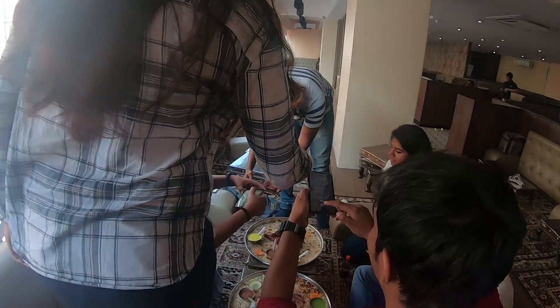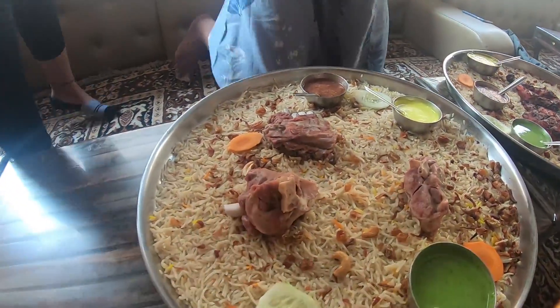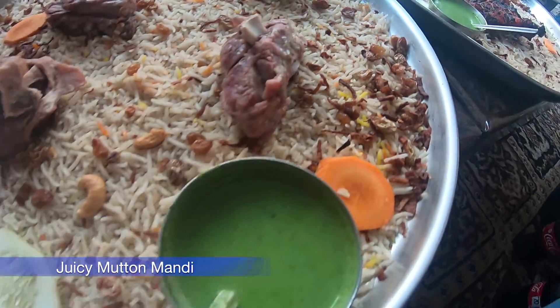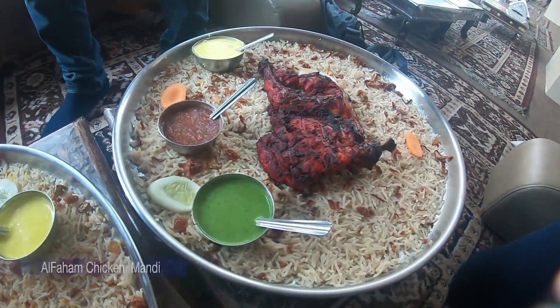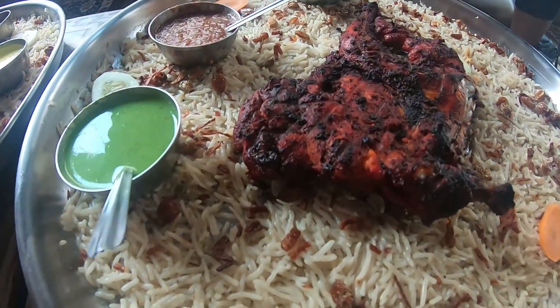Our mandi is finally here! This is the juicy mutton mandi — half plate. And this is alpharm chicken. That's what it looks like, half plate.